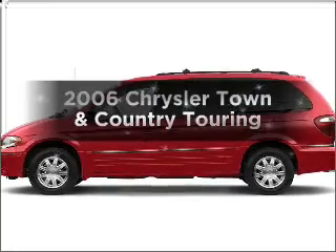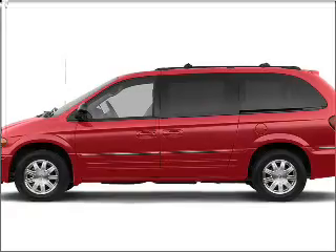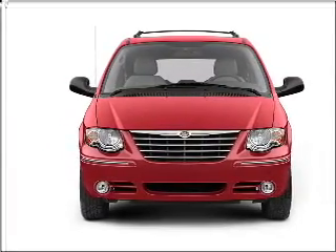Check out this 2006 Chrysler Town & Country. Everything you need under one roof with this great vehicle. With a solid 6-cylinder engine connected to a smooth shifting automatic transmission.